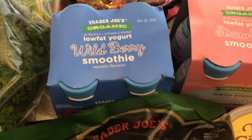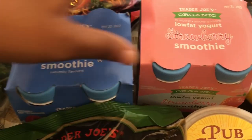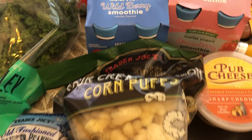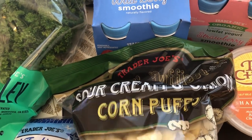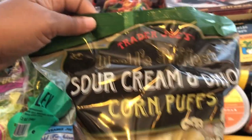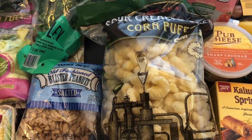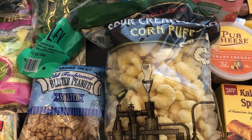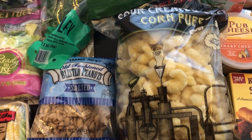I grabbed my two-year-old son some smoothies — he likes the wild blueberry and the strawberry. Also trying out these sour cream and onion corn puffs for the very first time. I recently tried the white cheddar corn puffs from Aldi and really liked them a lot, so I figured I would like the sour cream flavor as well.